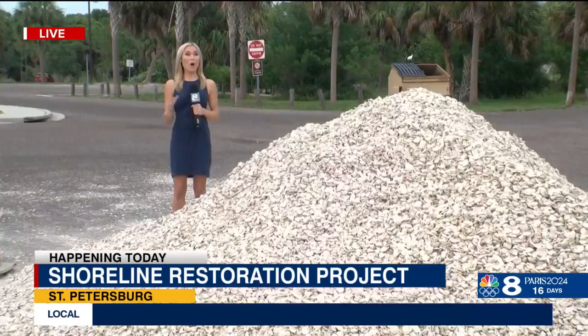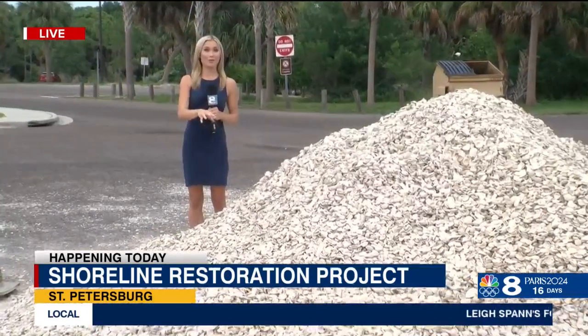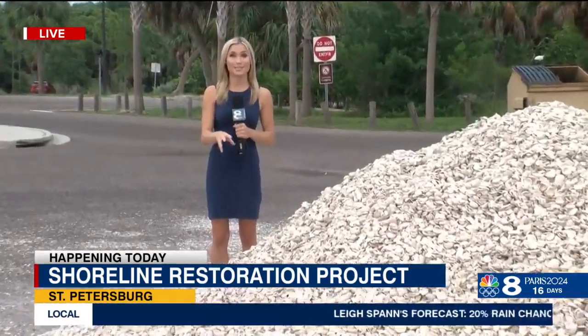By tomorrow, all of the shells in this pile are expected to be bagged and placed into the water. Then it's up to the oysters. Reporting live in St. Pete, Chloe Sparks, 8 on your side.